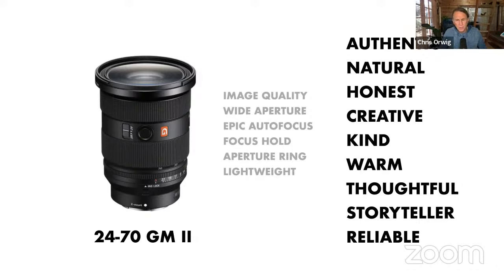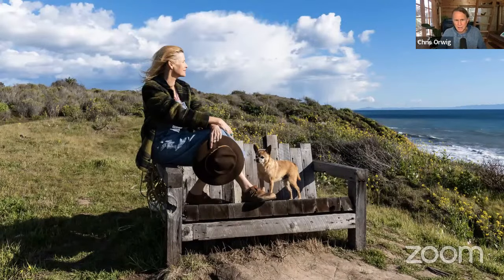When I think about what sells me on a lens, it's not just the aperture or autofocus specs — in Sony G Master world, those are expected to be top quality. What sells me are other qualities: this lens is authentic, it gives a real natural feel, it feels honest. When I pull it out I'm just present and engaged, versus when I pull out the 100-400 and crank to 400, which is exciting but different.